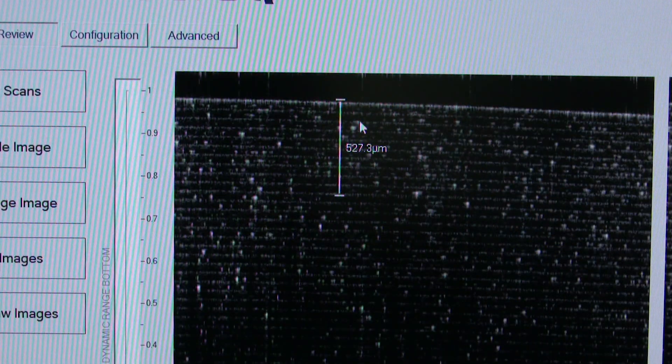We now offer a way to measure calibrated distances directly on your imaging data. This is great because you can now do longitudinal studies and have true measurements of distance. Best of all, we're delivering this performance at a very low price.